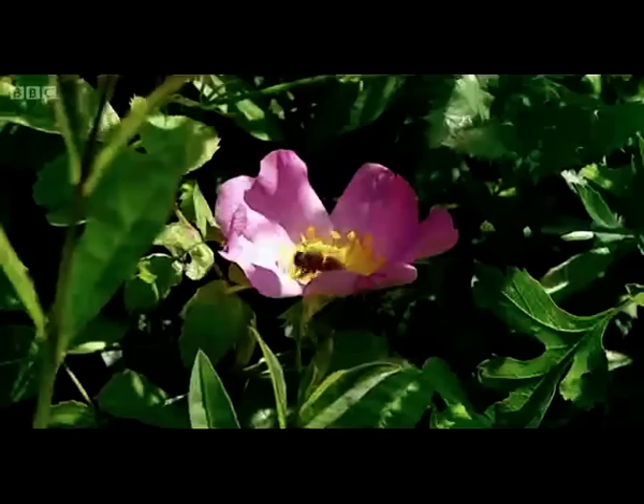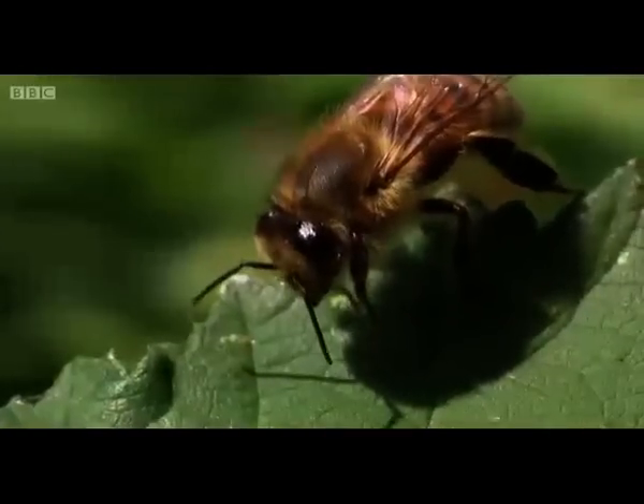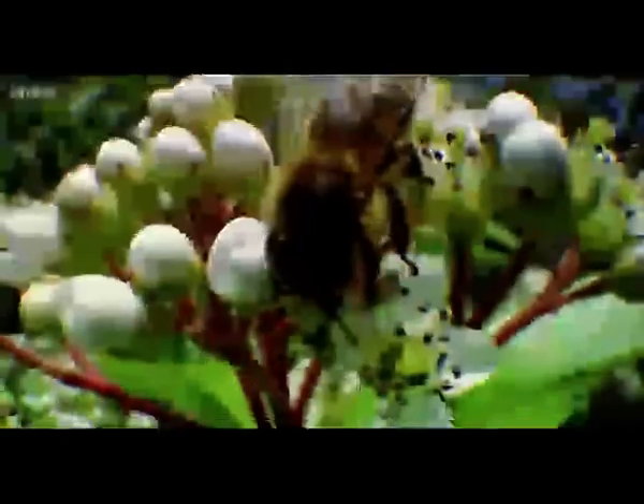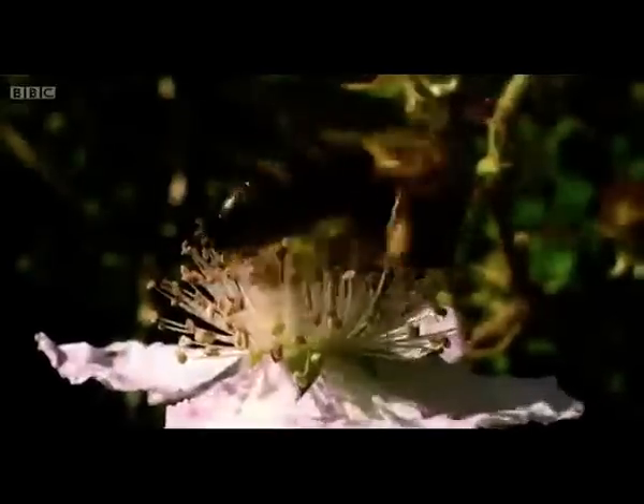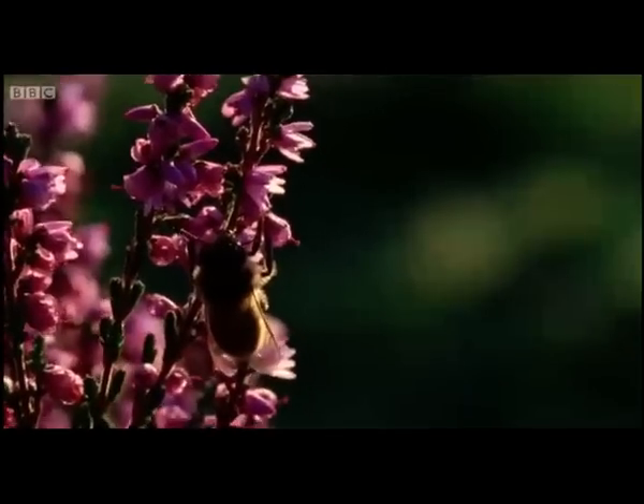Ron's going to continue with his breeding programme and Declan wants to take his research further to find out the best use that can be made of these resistant bees. So maybe it's good news for once, and there will still be honey for tea.